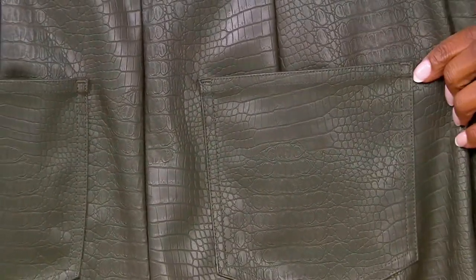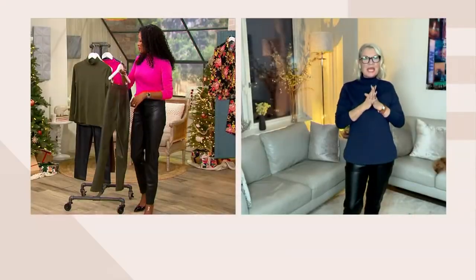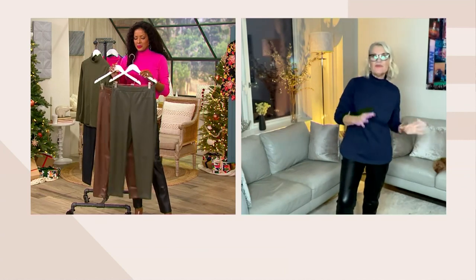Can we talk about the back? I love the seaming details and the pockets — they are in exactly the right place to make us look really good. We created the perfect pocket placement to give you a derriere that absolutely perfect shape. These are so flattering.